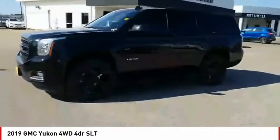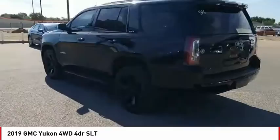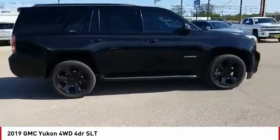Stop by and take a look at the 2019 Yukon. Peace of mind comes standard with GMC's 100,000-mile 5-year powertrain warranty and Yukon's 5-star frontal crash test rating.